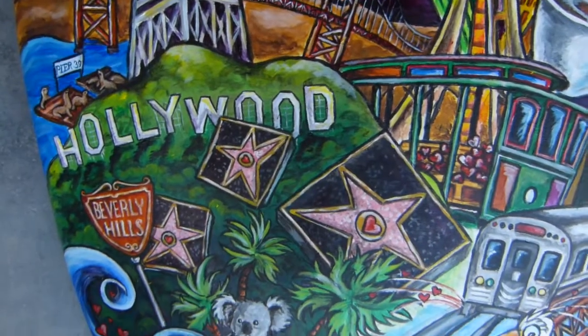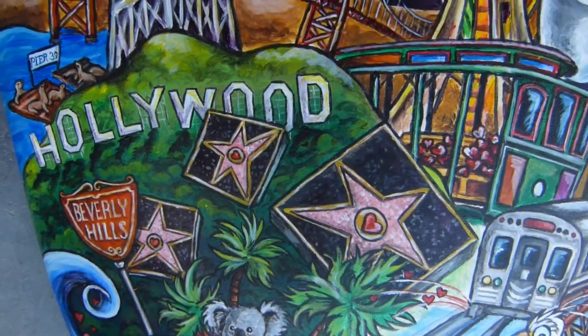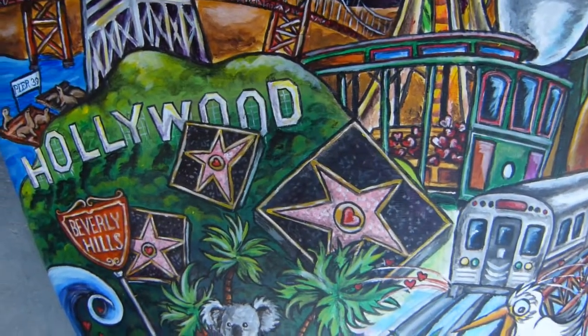Moving up, we move on to L.A. We've got the Walk of Fame, Beverly Hills, and the Hollywood sign. You can see the hearts in the middle of the Walk of Fame stars.